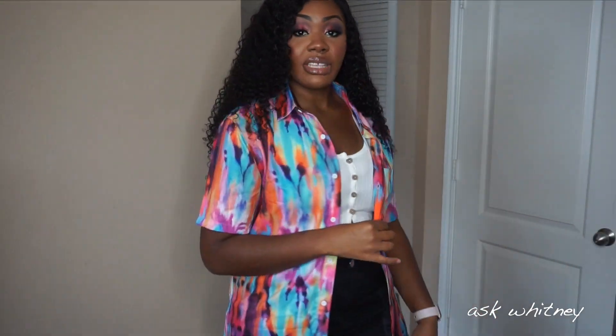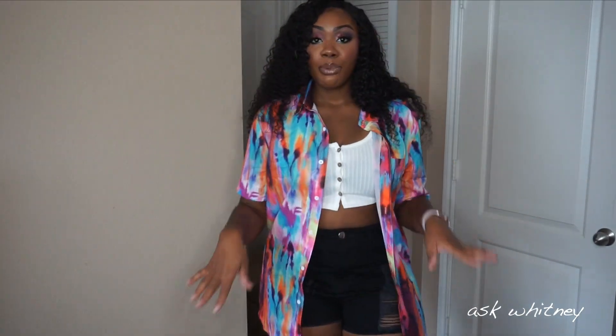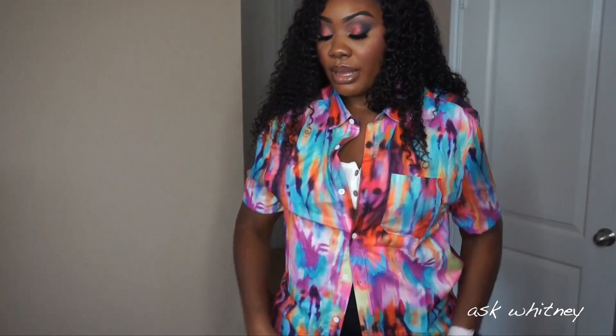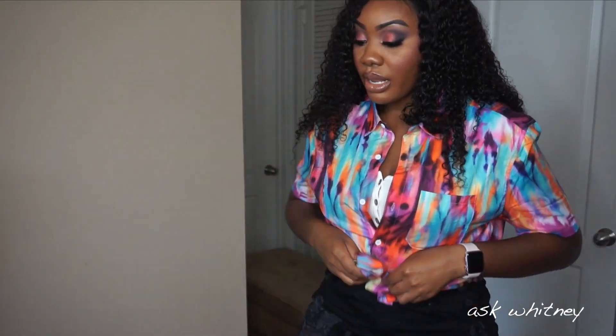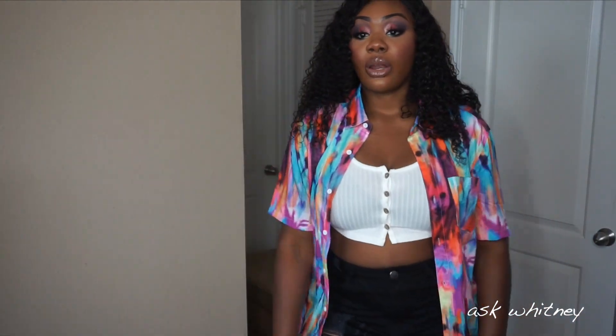This is the next top, and I actually got this out of the men's section. It's so cute and colorful. It's perfect to wear like this, or you can button it, tie it up, or get creative with it. You can also wear it open over the top I have on right now.